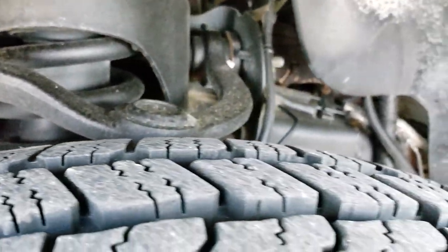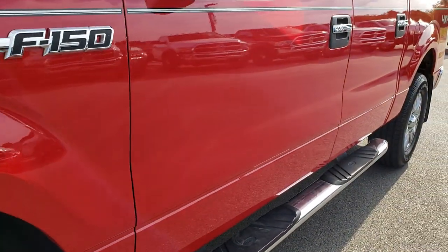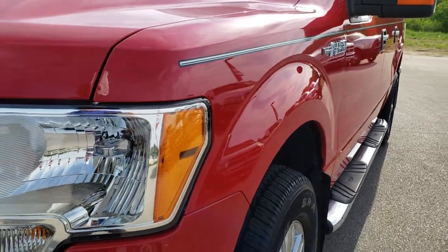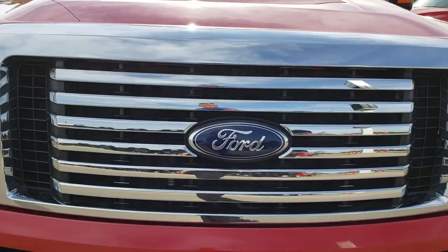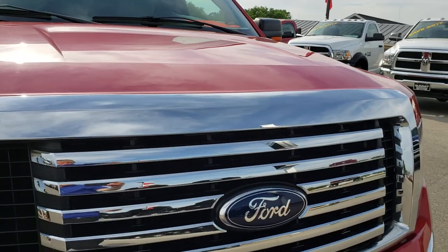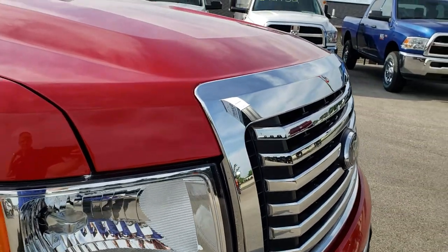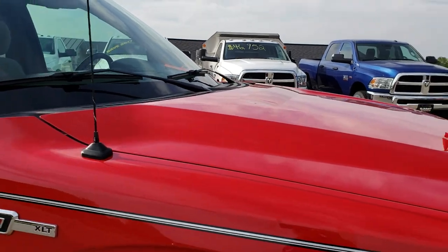Frame and underbody is very clean on this truck with very little to no corrosion. We shoot all of our videos in 1080p, so if you have HD capabilities on your computer, tablet, or smartphone, turn them on right now because it's like you're right here looking at the truck with me. Those headlights are nice and clear, all the chrome is in really nice condition on the front grille, and I didn't see any dents or dings on that hood.